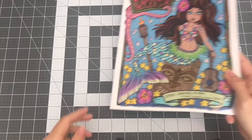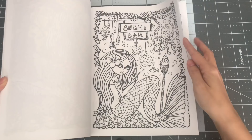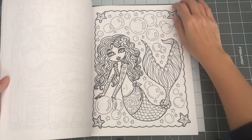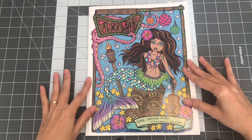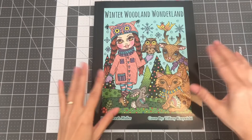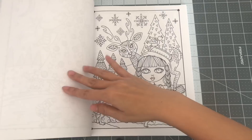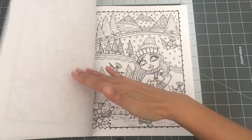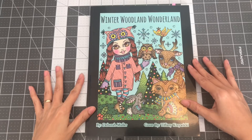The next one I have by Deborah Mueller is Mermaid Tales from the Tiki Bar. So this is Mermaid Tales from the Tiki Bar. And this one I picked up for this past Christmas and fell in love with the cute images — so fun with all the animals. More rabbits! So this is Winter Woodland Wonderland by Deborah Mueller.